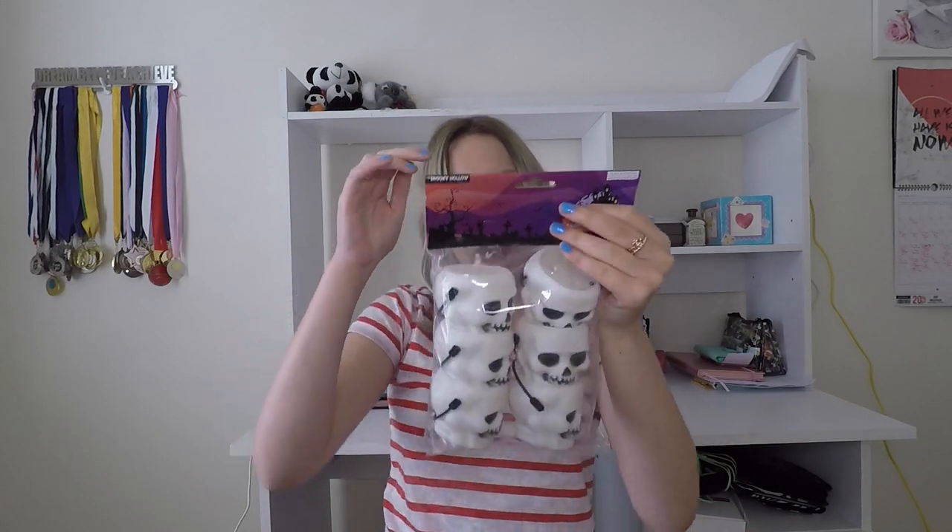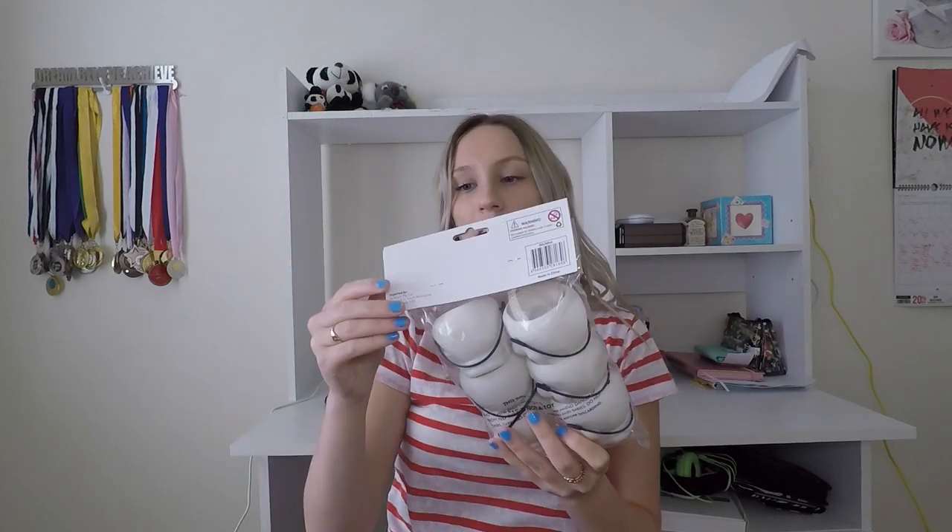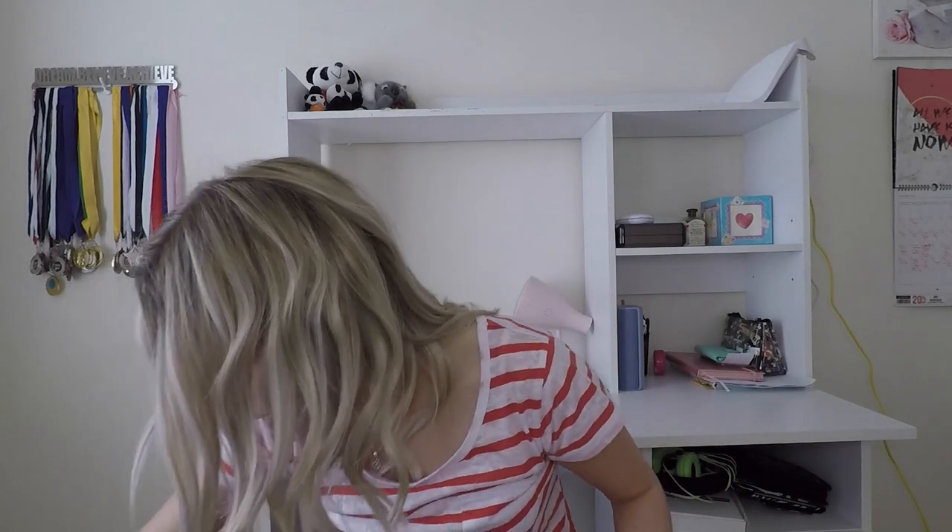I got these skull jar things — they're really cool, three dollars each. I also got this sign that says 'Dead Inside' with material dragging down from it, kind of like walking through a curtain — very creepy. I feel like this is going to be really effective, and it was only ten dollars.